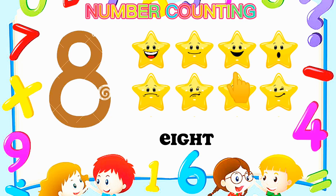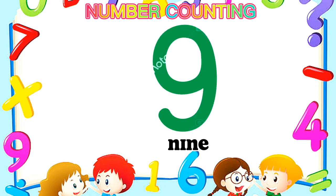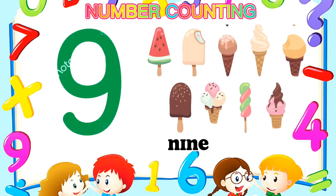Number 8 — Eight stars. One, two, three, four, five, six, seven, eight. Number 8.